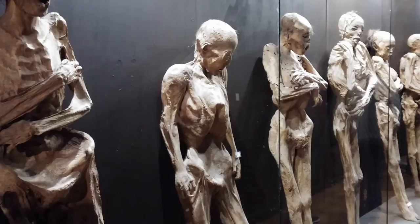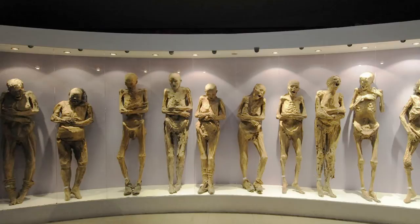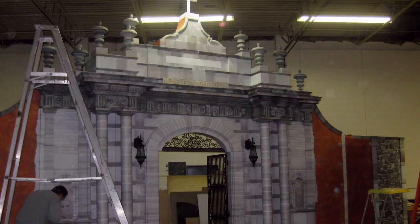The most unusual job I ever faced has to be the accidental mummies of Guanajuato. I worked on that at the Detroit Science Center exhibit shop. They brought 35 actual mummies from Guanajuato, Mexico.